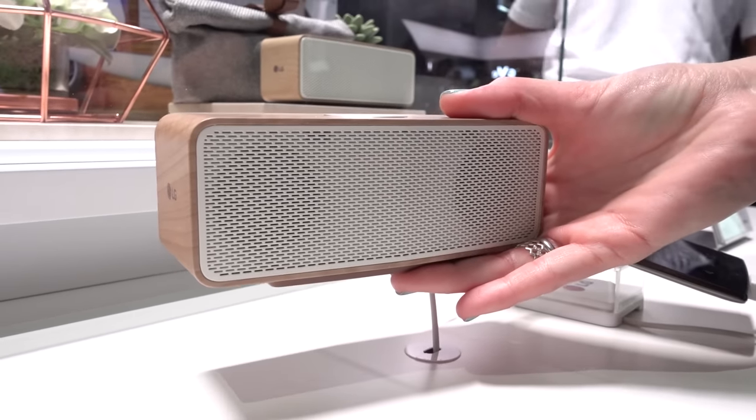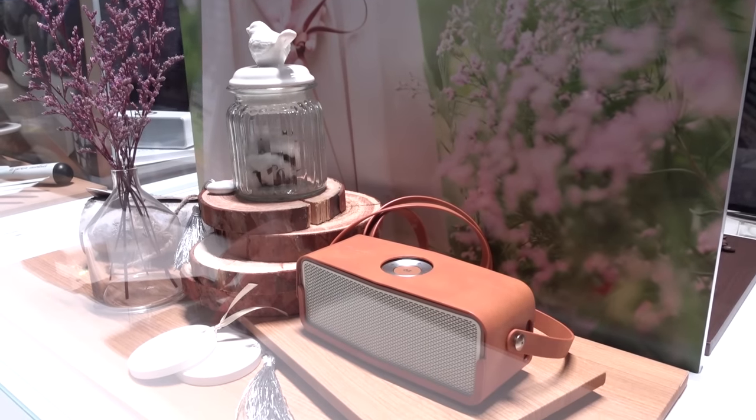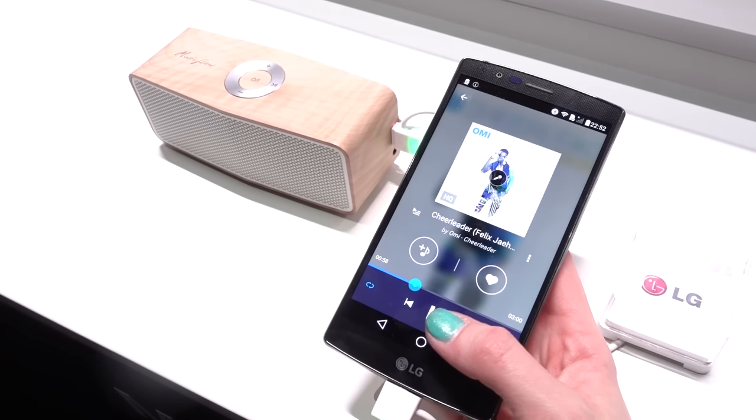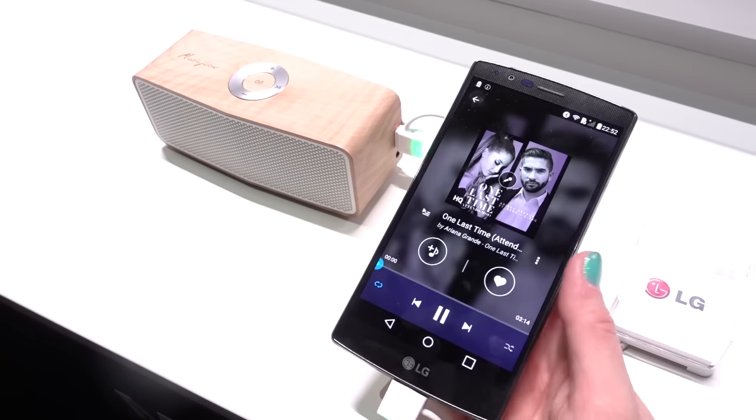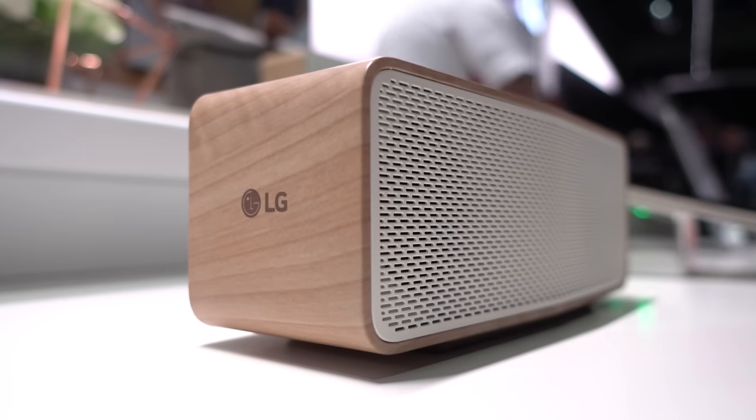I found this great portable speaker from LG called the P5. It's absolutely gorgeous and blends into any environment. It's capable of auto music play from your smartphone with up to 15 hours of battery life. Not to mention, if you want to buy a couple, you can sync them together and really disturb your next-door neighbors.